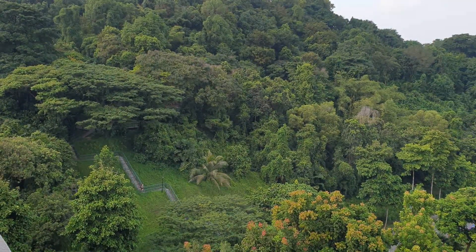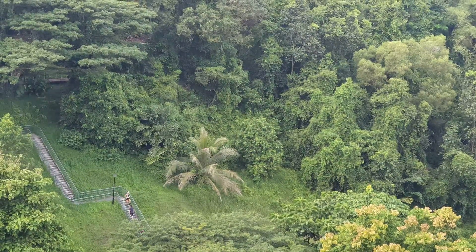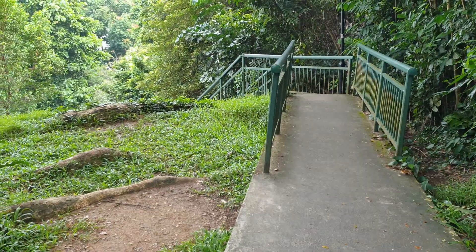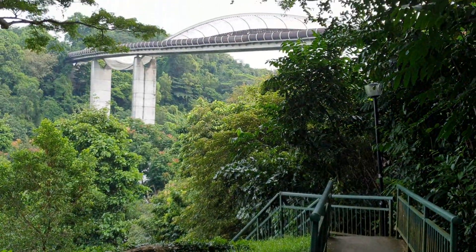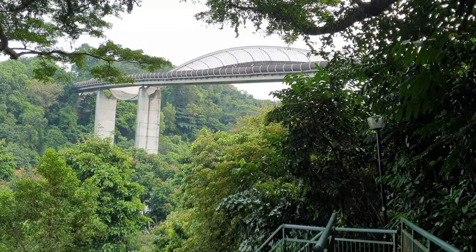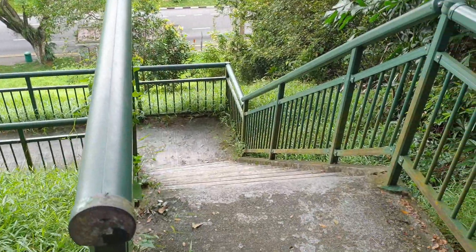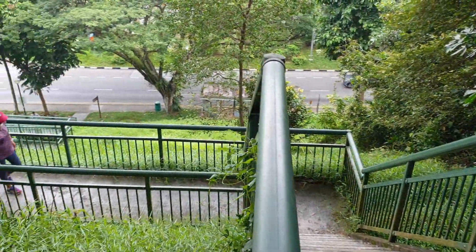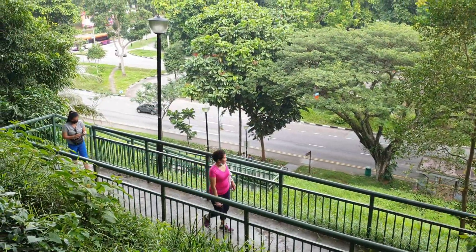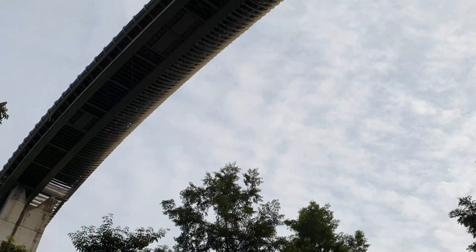Let's go to Henderson Road. I hope you liked this video. If yes, please hit the like button and share it with your family and friends. Don't forget to subscribe to my channel for more videos like this. Till then, bye-bye!